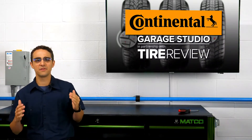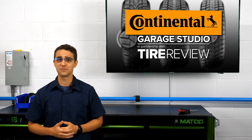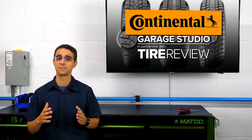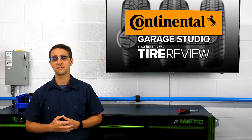Since the first days of the automobile, people have had the desire to drive farther. Along the way, the automotive industry invented bigger fuel tanks, more durable and powerful engines, and eventually, flat-free tires to overcome the challenges of driving more and more miles. We'll explain some of the science behind making these tires next.